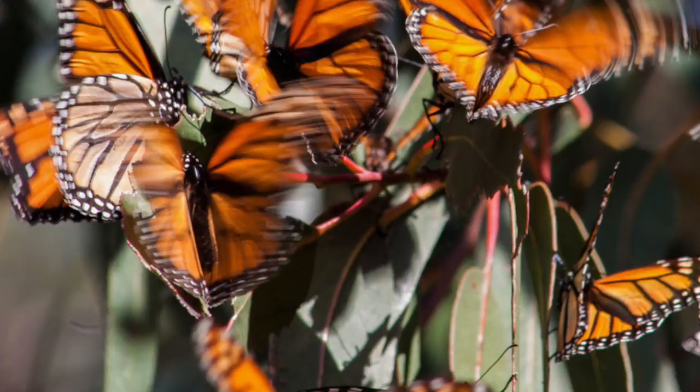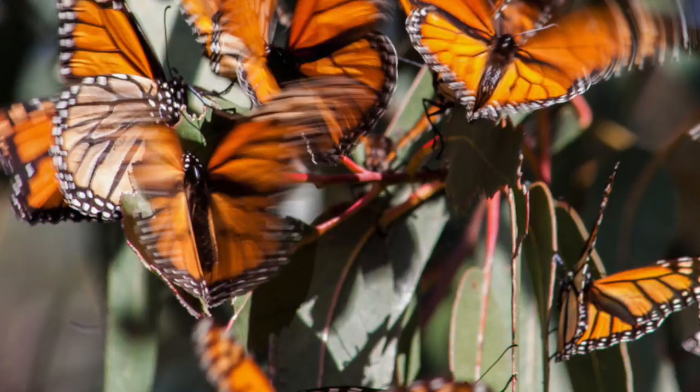In this essay, we have learned about the monarch butterfly's physical characteristics, diet, habitat, and defense mechanisms. My favorite part of the essay was learning about how the monarch butterfly flies to Mexico every winter.